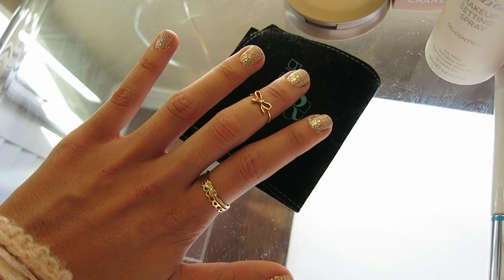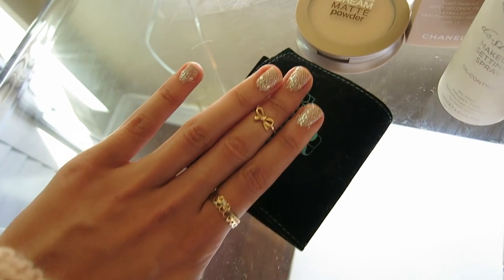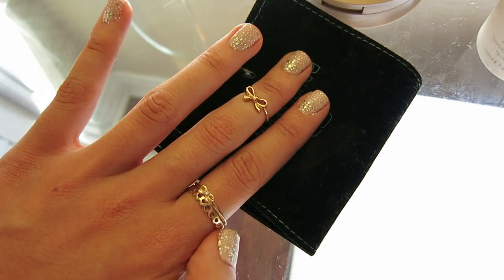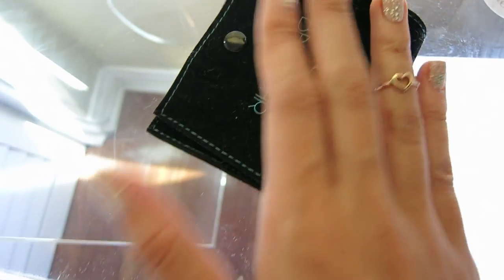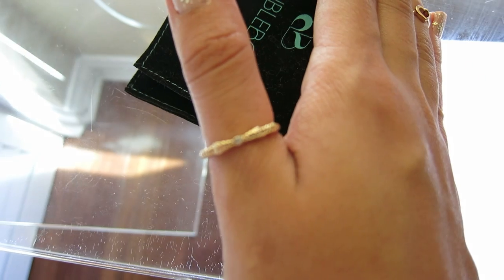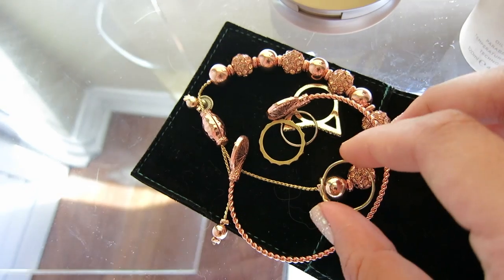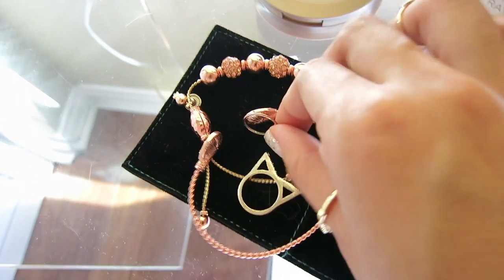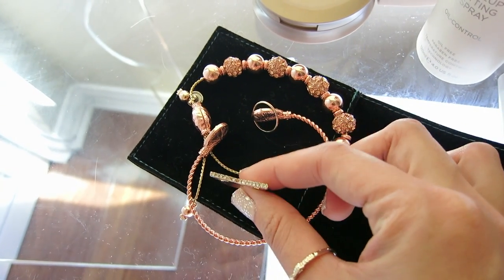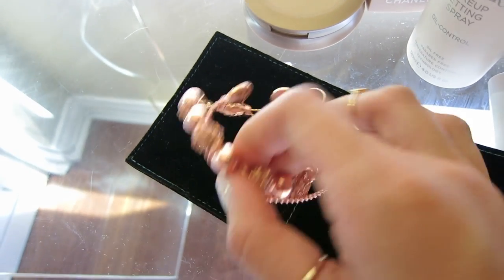These rings are from my jewelry collection with Bauble Bar that came out last week — there's a little bow ring, another bow ring, a textured one, a little heart, and another bow because I can't get enough bows. I have some more rings including the kitty cat ring, which I love — when you put it on it has little ears — and a couple of the rose gold bracelets.